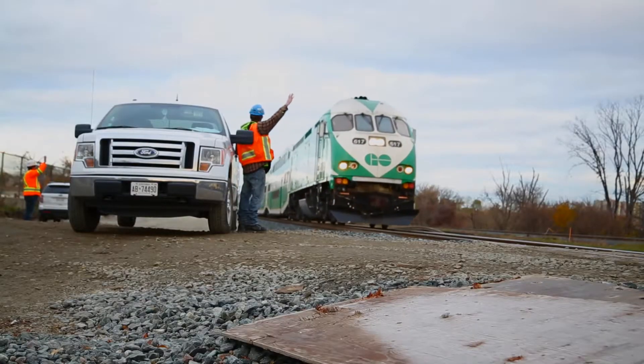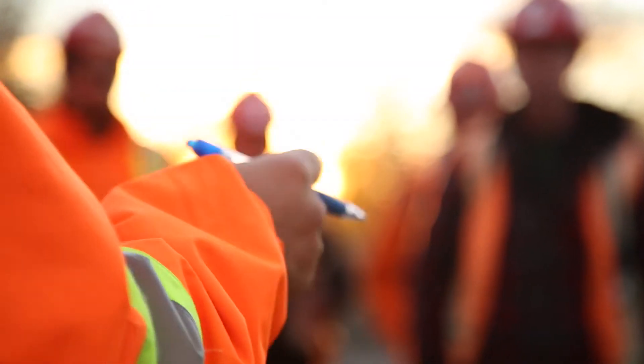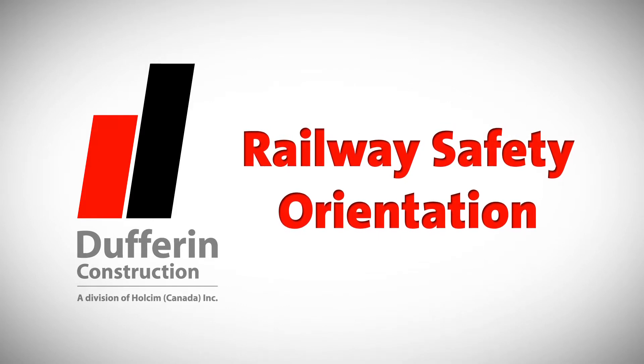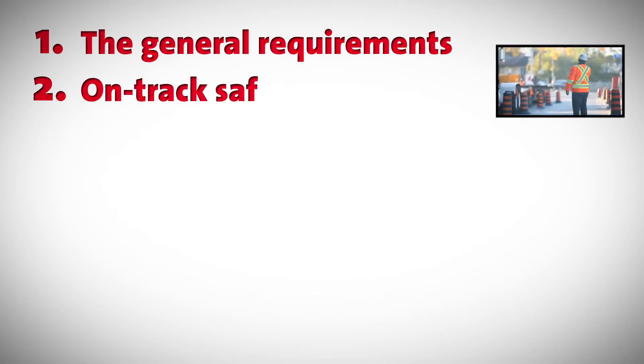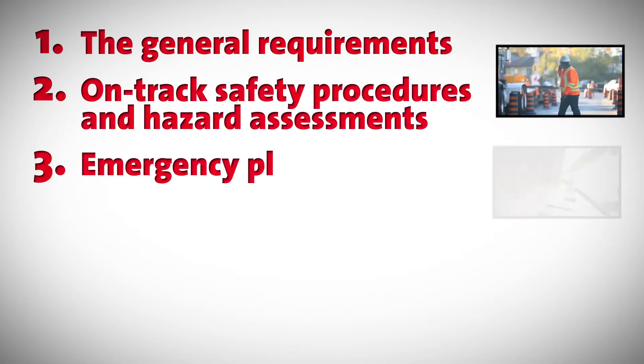This type of work poses additional hazards that must be communicated and understood by all parties involved. The DCC Railway Safety Orientation outlines: 1. General Requirements, 2. On-track Safety Procedures and Hazard Assessments, 3. Emergency Planning.